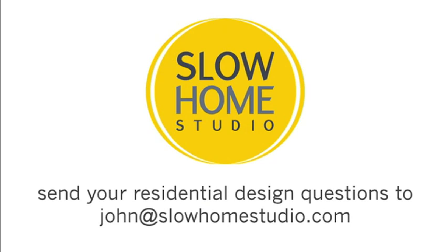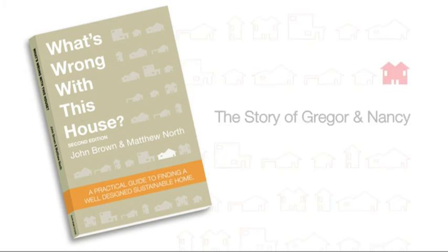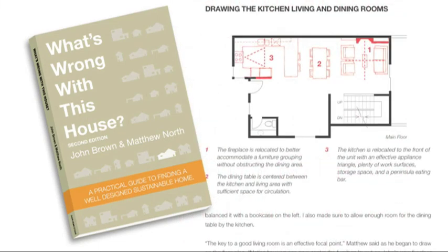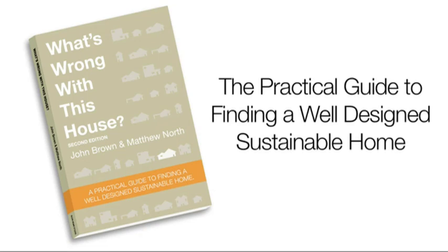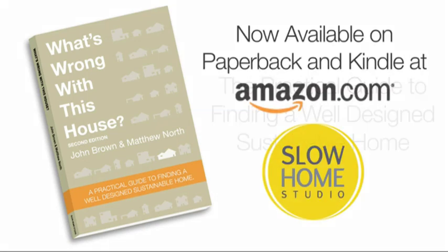We're going to carry our discussion along about millwork in the coming days. See you tomorrow. If you're interested in learning more about the principles of slow home design, you can pick up a copy of our book entitled 'What's Wrong With This House?' — a practical guide to finding a well-designed and sustainable home. It's available for sale on the Slow Home Studio website, and also at Amazon.com in both paperback and Kindle format.